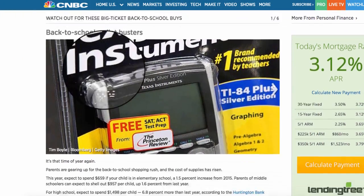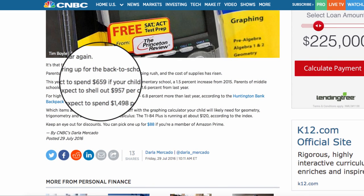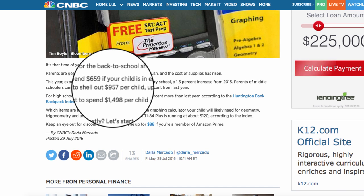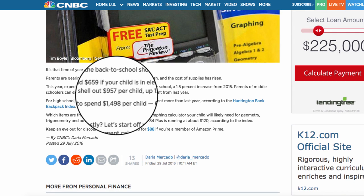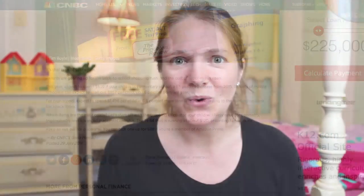CNBC said that in 2016, parents spent a whopping $659 for their elementary school children, $957 per child for middle school, and $1,498 per child in high school for the year. I don't know whether this includes clubs or activities or what, but it seemed like a pretty high number to me.